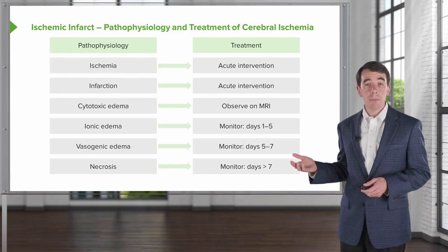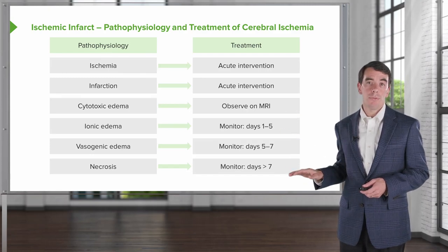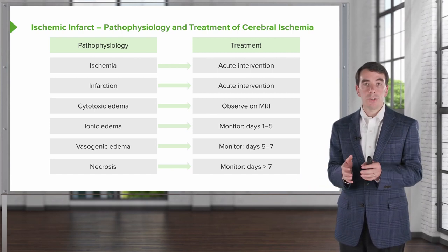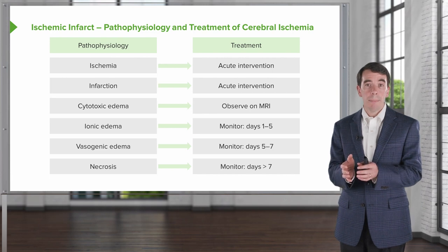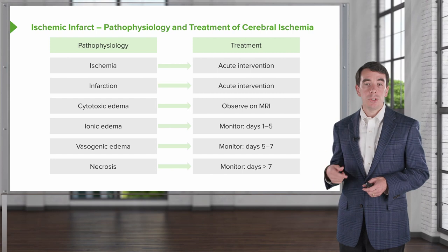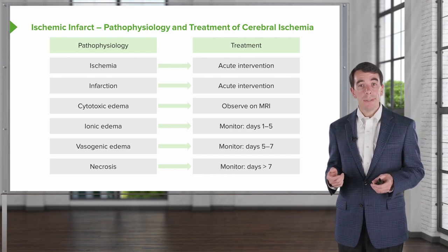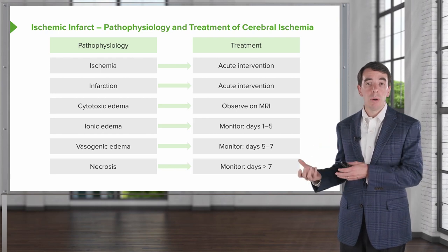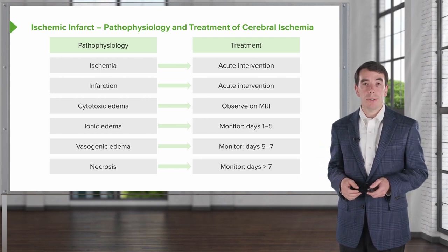Importantly, we can see from this table how a stroke evolves over time. When thinking about intervention, one of our goals is to reduce the size of the stroke, prevent the stroke from happening, and prevent this cascade of events from being initiated. If we can reduce infarction or prevent infarction and reduce the size of ischemia, we won't see this downstream cascade occur.